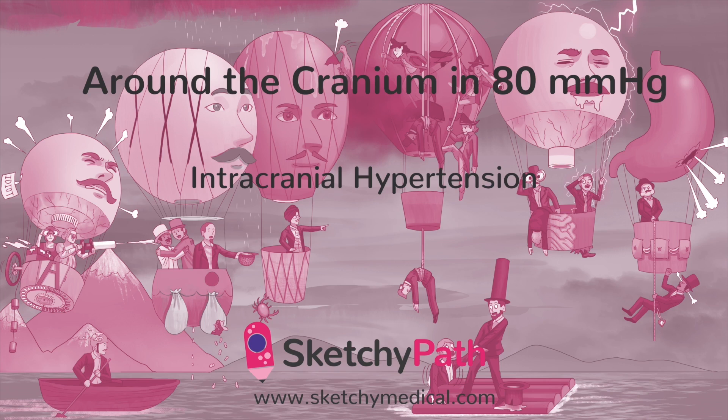High pressure — that's hypertension. But intracranial hypertension isn't caused by increased blood pressure. In fact, it's kind of the opposite. Increased pressure of the contents of the skull, including brain tissue and cerebrospinal fluid, will actually impede proper blood flow to the brain. Not good.